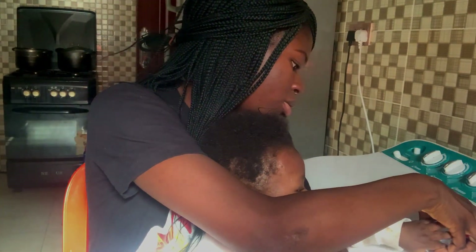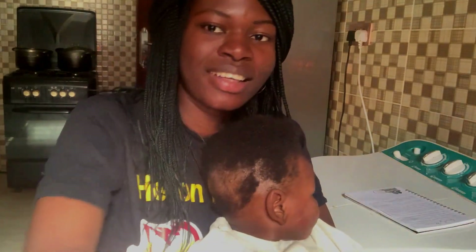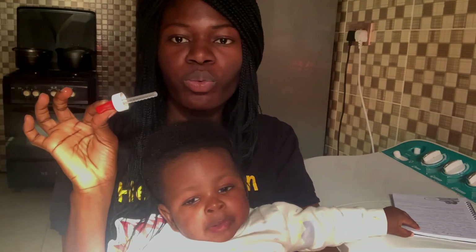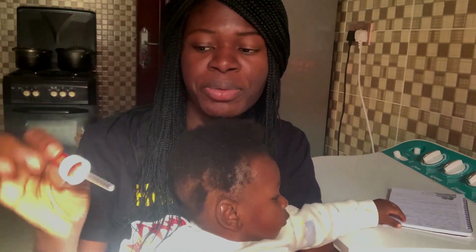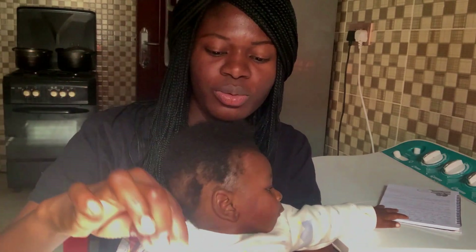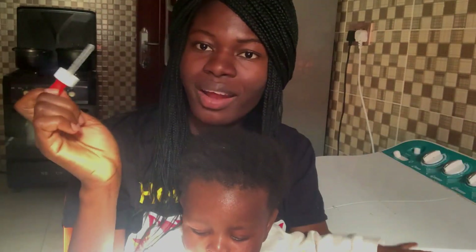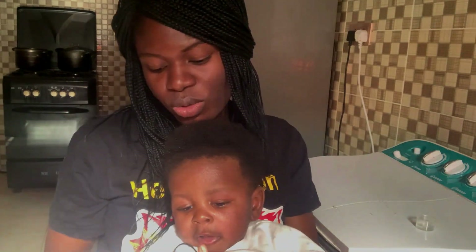Now, if your child is sick, you know that it's a lot of headache. The NEPA people that own the lights in Nigeria decided to take their lights, so I had to change my location somewhere with enough exposure to make a video — content just has to be made! So when your child is sick, it's just a lot of stress, and one of the biggest things we deal with as mothers is how to give them their drugs to get them better.